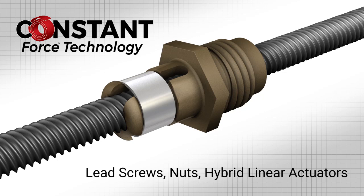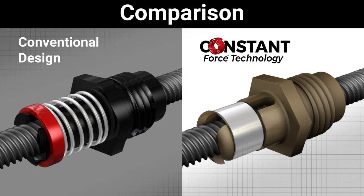PBC is proud to introduce a full line of lead screw products featuring an anti-backlash technology we call Constant Force. The visual difference is evident. Let's take a closer look.